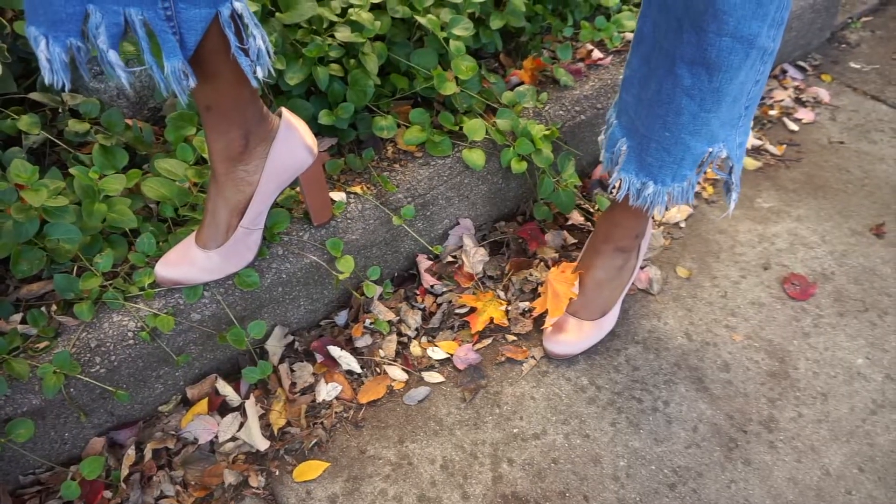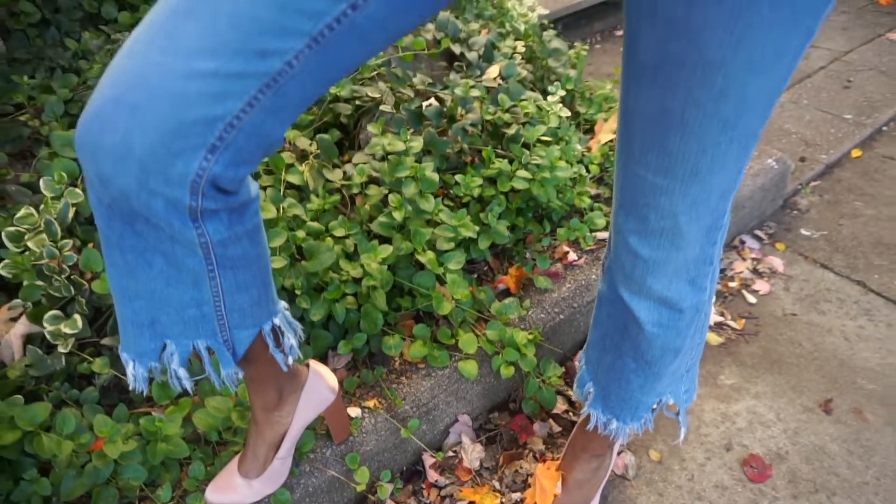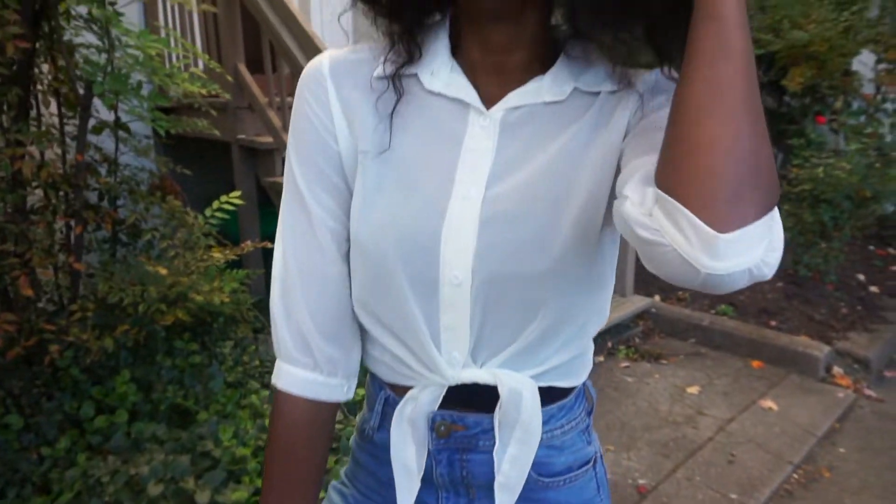This next outfit is a little more classic chic. The satin pink pumps are from TJ Maxx as well as the distressed pants, and the little blouse is from Romwe.